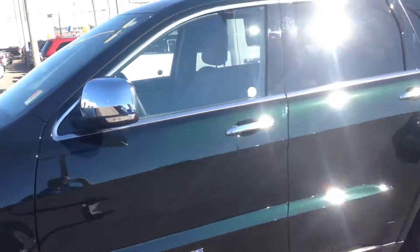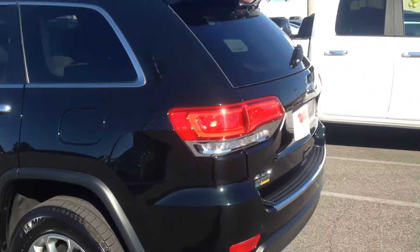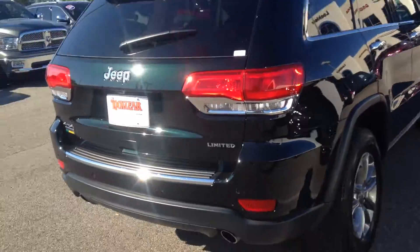Gorgeous SUV, got the 18-inch wheels. Equipped with the backup sensors along with the backup camera, dual exhaust.